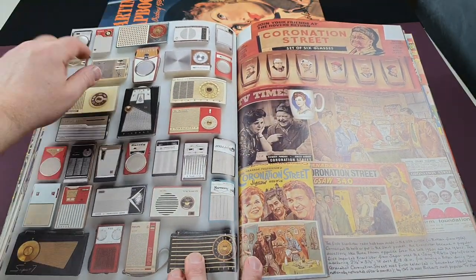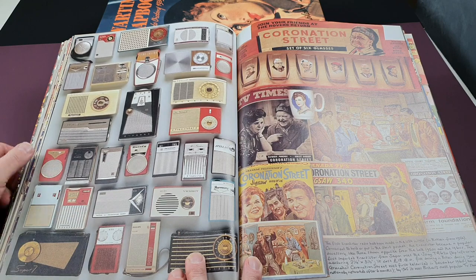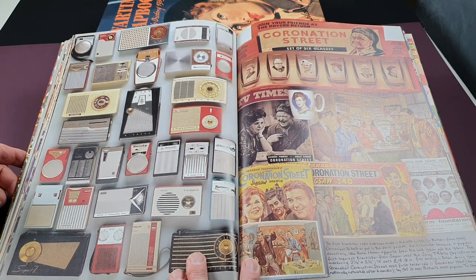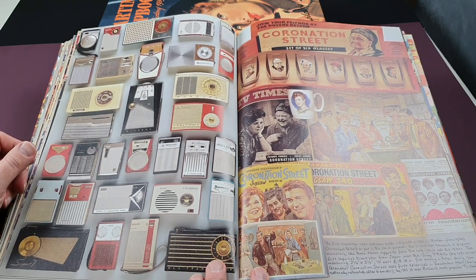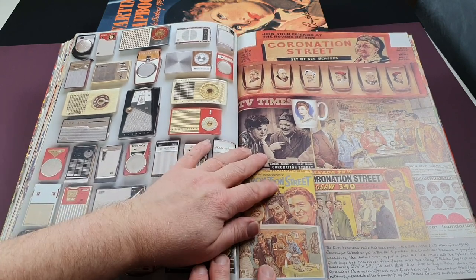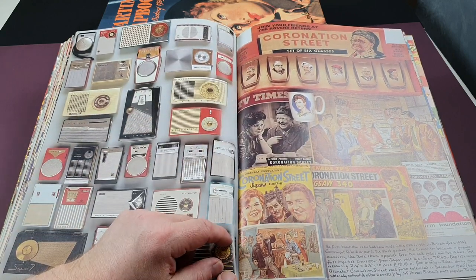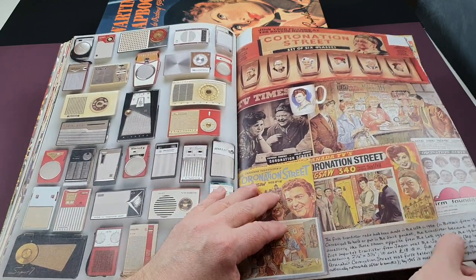There's a fantastic collection of little pocket transistor radios — they look absolutely great. Then Coronation Street: the start of the soap, with Coronation Street glasses and jigsaws, which were very popular in their day.